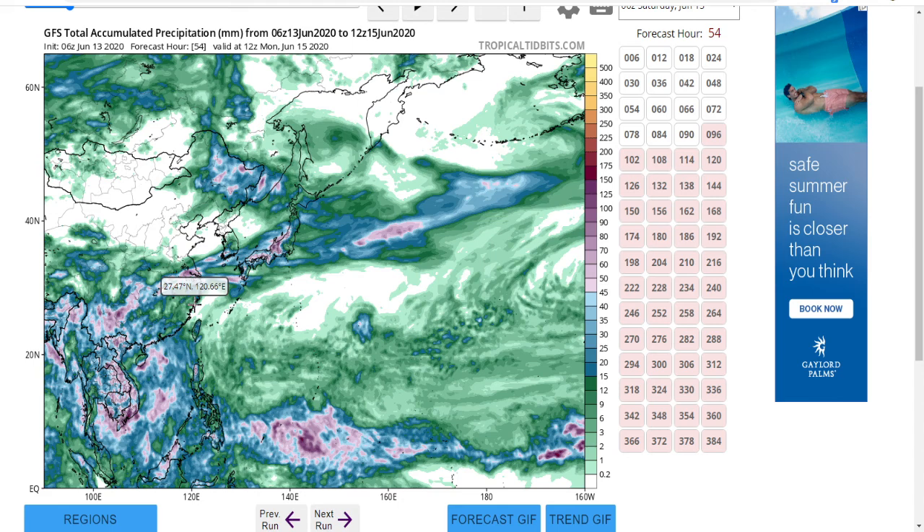We're getting the best case scenario right now, so we thank the gods above for that. Anyway, this was just a quick update — I might do an Atlantic tropical update later on today. This has been a short special update on Tropical Storm Nuri. Thank you guys for watching and have a nice day.